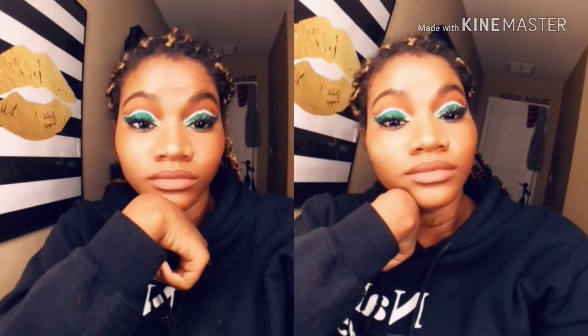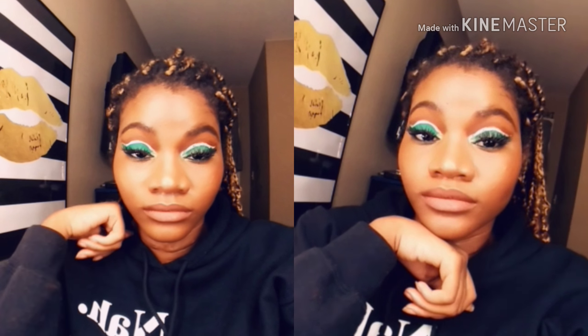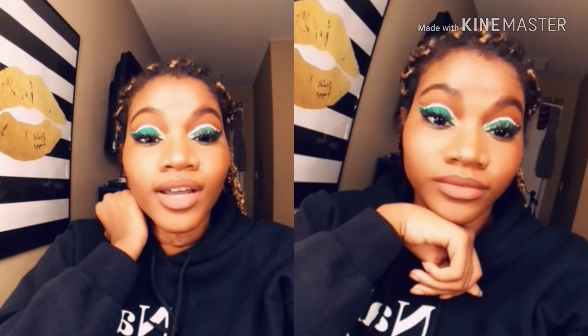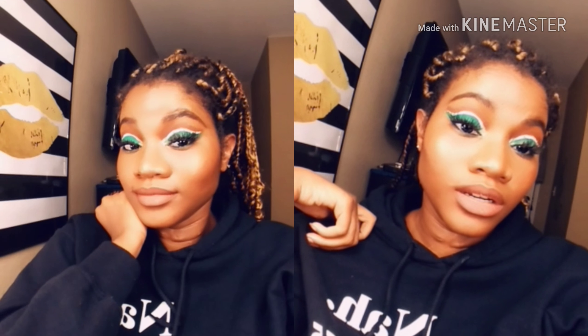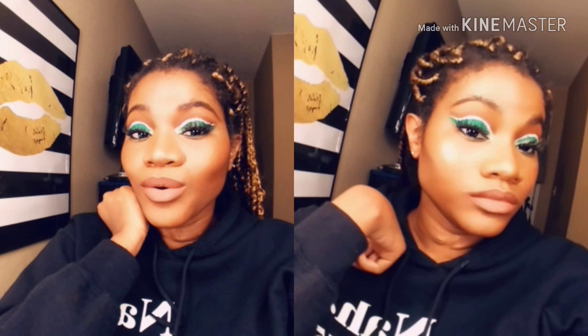Thank you to Viter Energy for sending me samples of your products — I really enjoyed them. And thank you all for watching my video. Let me know what you want to see next time. Go ahead and like, share, comment, and subscribe, and I will see you in my next video.